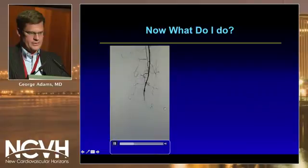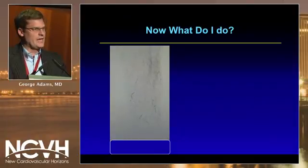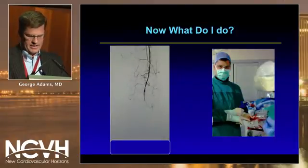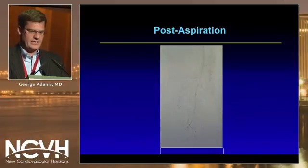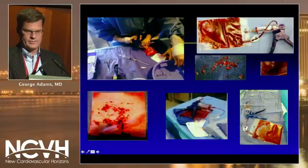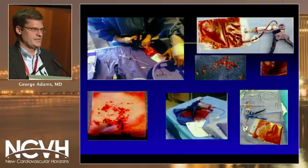On post-intervention runoff imaging, the dorsalis pedis is now occluded, most likely from emboli being pushed or breaking off and going into the distal circulation. A wire is placed distally and the Aspire aspiration system is used, pulling thrombus back through the catheter and plunger into the bag. After approximately 30 seconds of aspiration, inline flow down the dorsalis pedis is restored. Additional cases of acute limb ischemia demonstrate that a large amount of clot can be removed with this system in a short period of time.